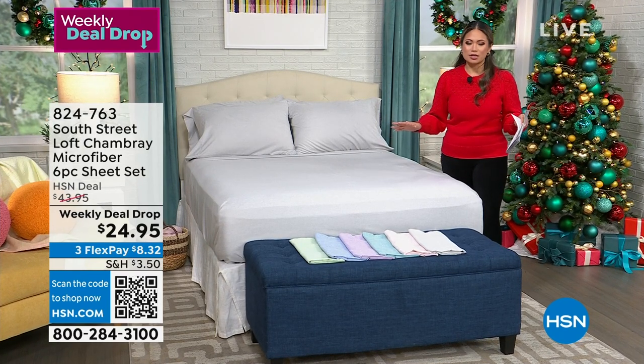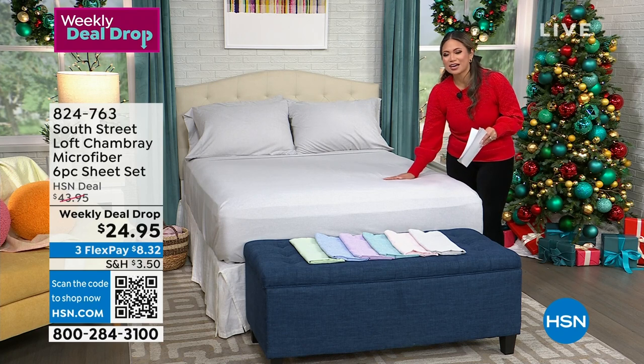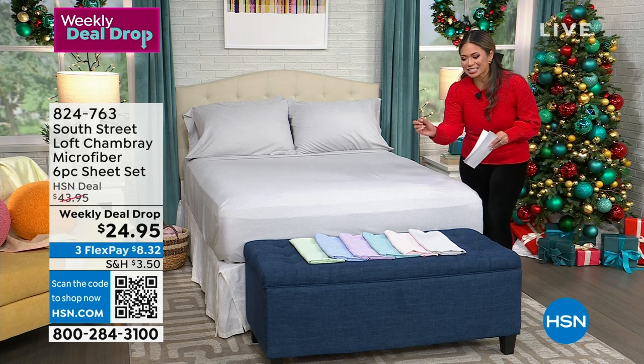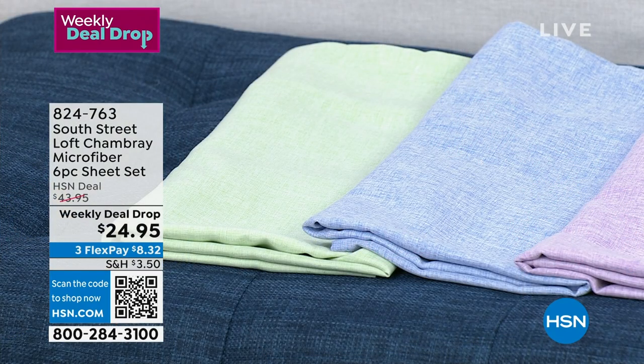It's a phenomenal deal if you're trying to get something soft that everyone is going to love. To the touch it's wonderful, but it has that texture when you look at it that you're just like, oh my gosh, that is a statement. I love it. And it'll work on all sizes — we have twin, twin XL, full, queen, king, or California king. 100% polyester.